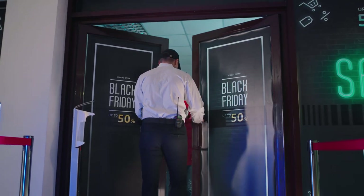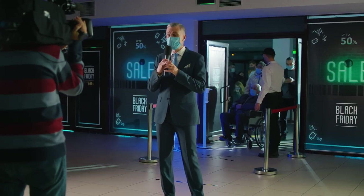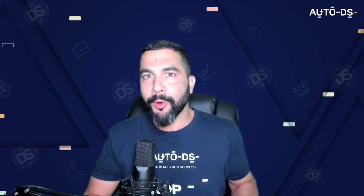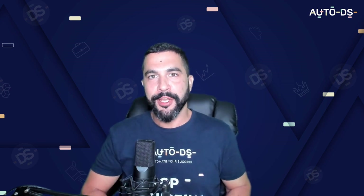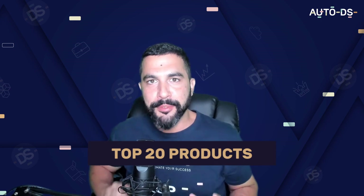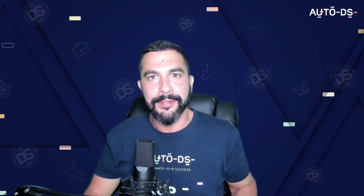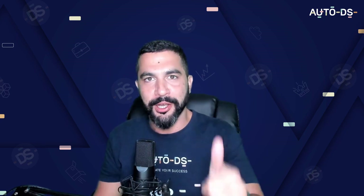Black Friday, the biggest sales event of the year, is coming November 25th. If this is your first year dropshipping or if you want to make more sales this year, you're in for quite a ride because in this video I'm going to cover the top 20 products for you to sell on your dropshipping stores to maximize sales and profits this Black Friday.